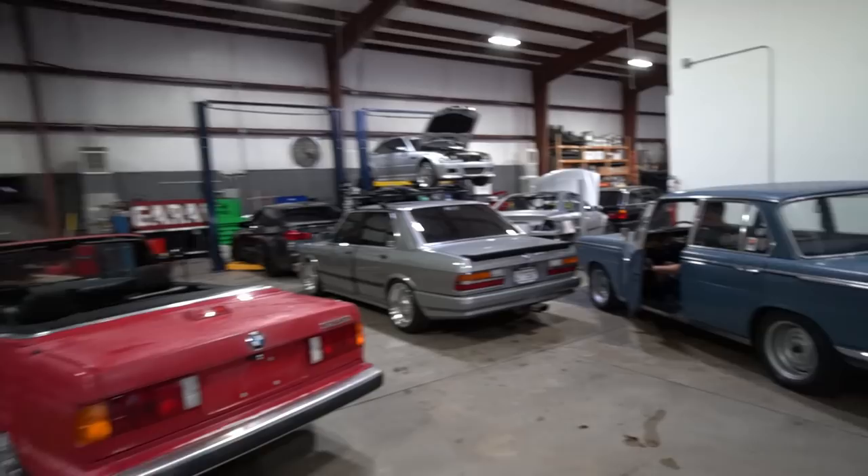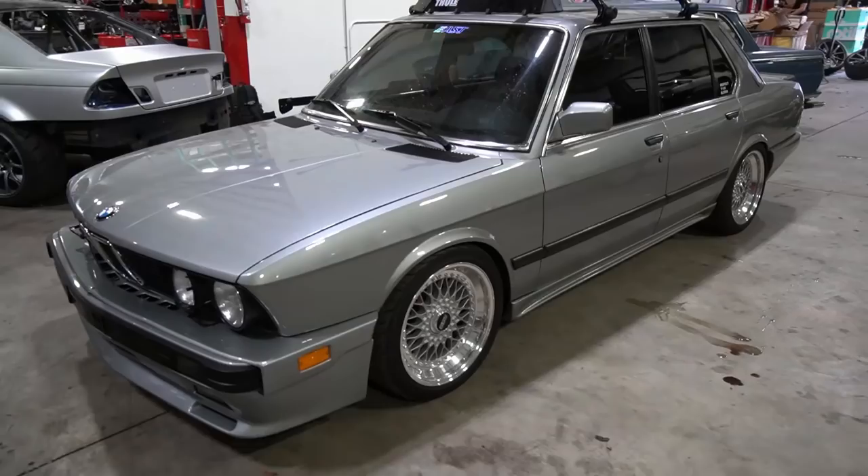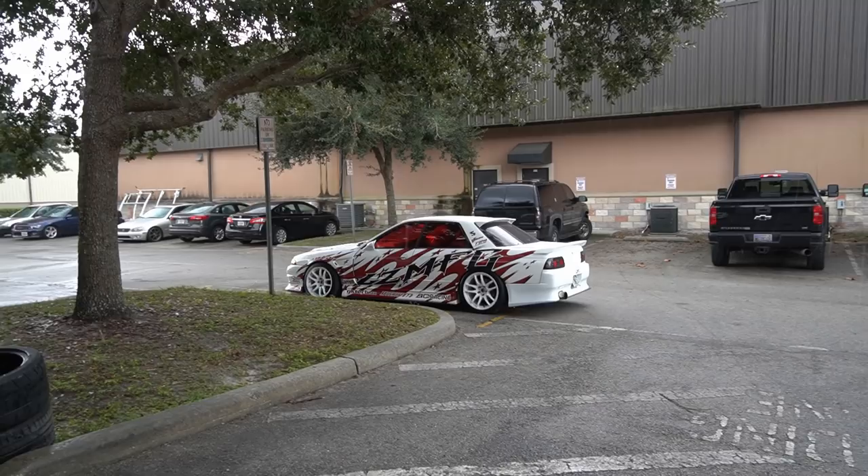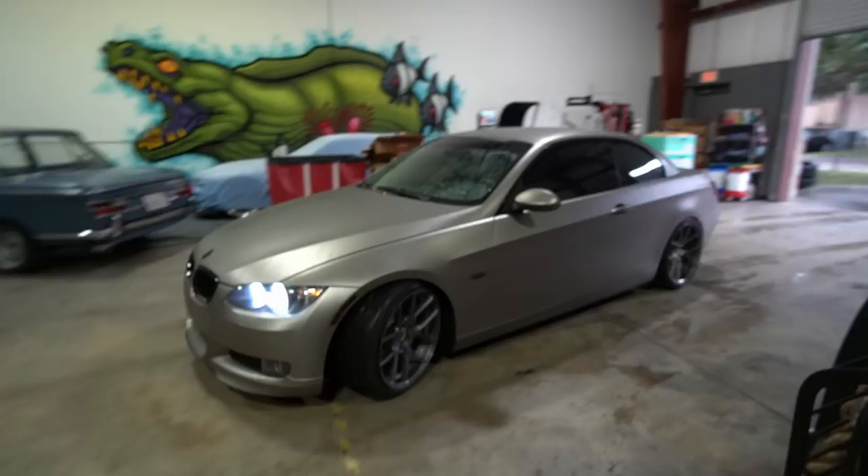You gotta respect your elders, guys. These right here are the classics. There you have it — respect your elders, absolutely beautiful. This is a masterpiece. Now it was time to see if the guys could figure out what was wrong with the suspension and the poor ride quality.